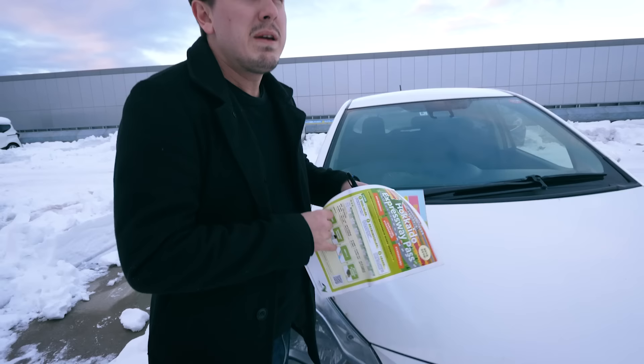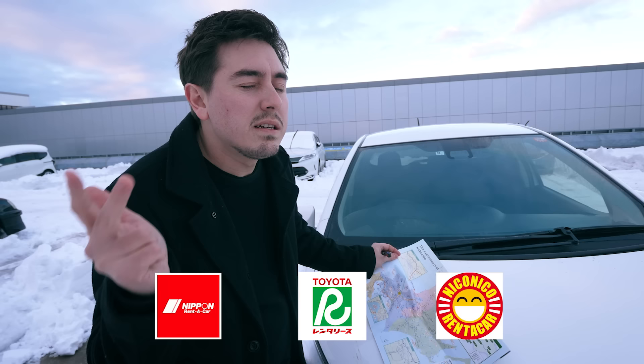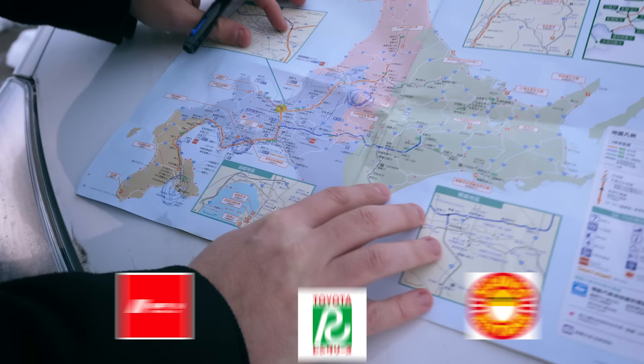There are three good rental companies in Japan that I recommend: Nippon Rent-A-Car, Toyota Rent-A-Car, and Nippon Nikol. Nippon Nikol tends to be the cheapest, but I often go with Nippon Rent-A-Car just because I find the cars are slightly nicer and newer.